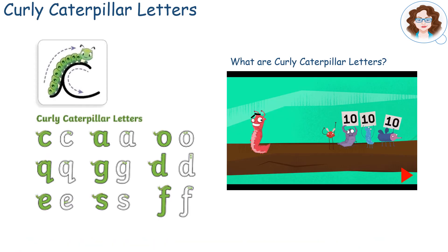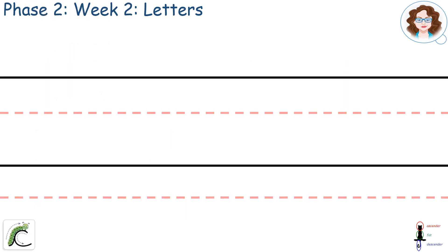This week we are going to continue learning about curly caterpillar letters. Remember that these letters all have the curly C in them. If you haven't done so already, you can watch the BBC Bitesize video, which I have linked in the description.